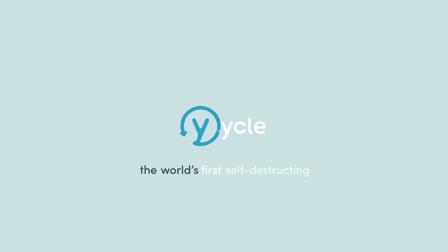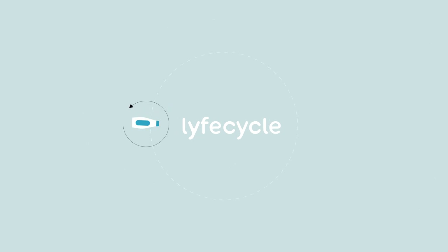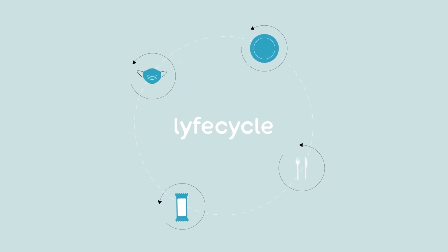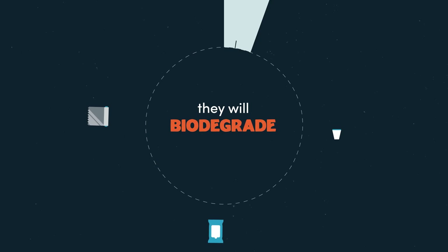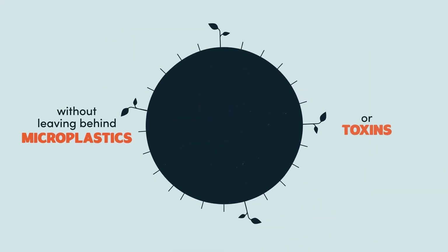Lifecycle is the world's first self-destructing plastic technology. Products with Lifecycle technology can be reused and above all else should be recycled as part of the circular economy. But if they escape into nature, they will biodegrade within two years without leaving behind microplastics or toxins.